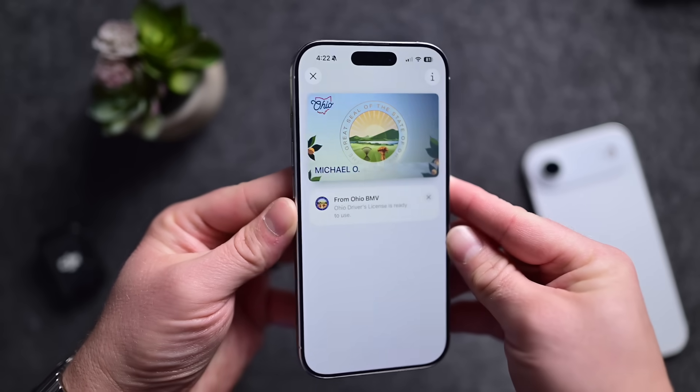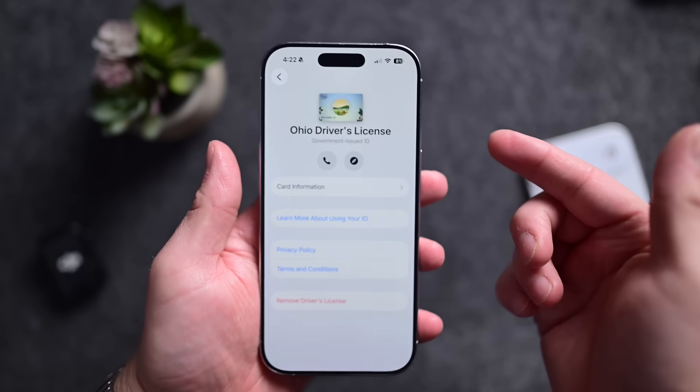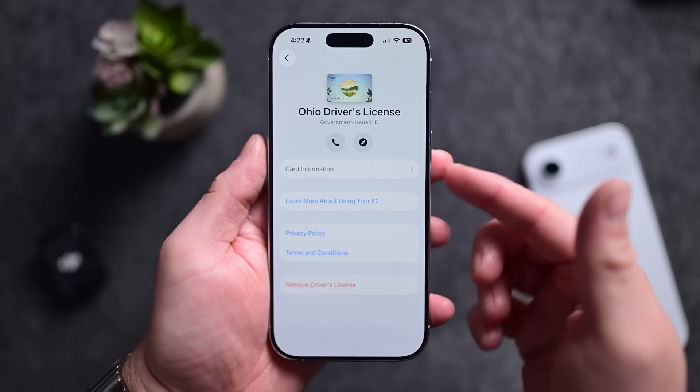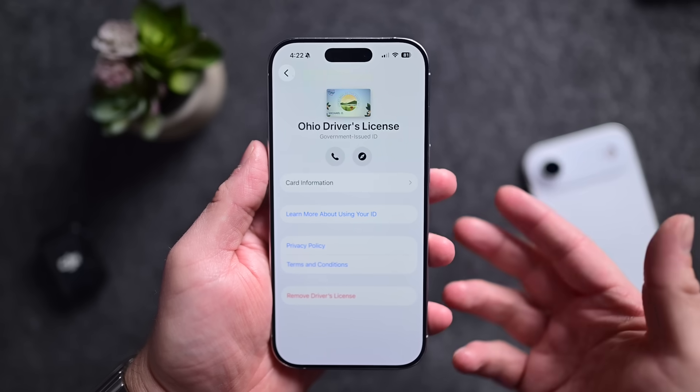Starting this fall with iOS 26, Apple is making this even better by allowing users to also add passports to Apple Wallet. This is great for those that don't necessarily have an ID — it will be able to verify your age and identity in a very similar way, and it still works for travel.